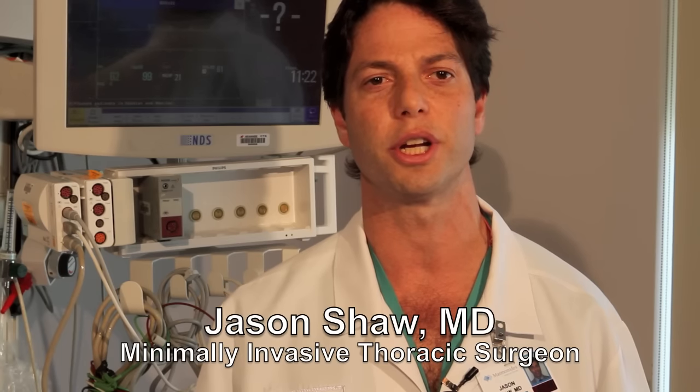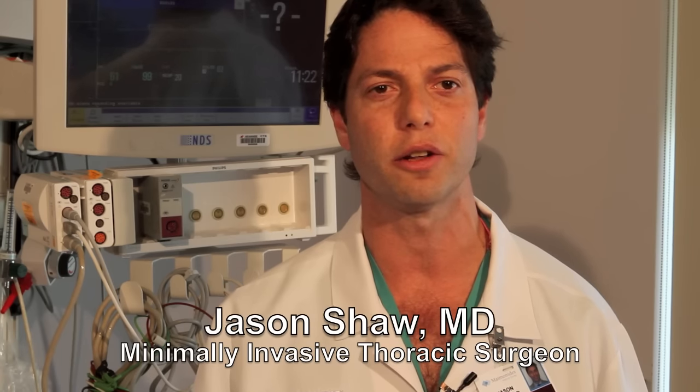We can do less invasive surgery causing less pain and less discomfort with very good outcomes, and that's what we strive for here at Maimonides.